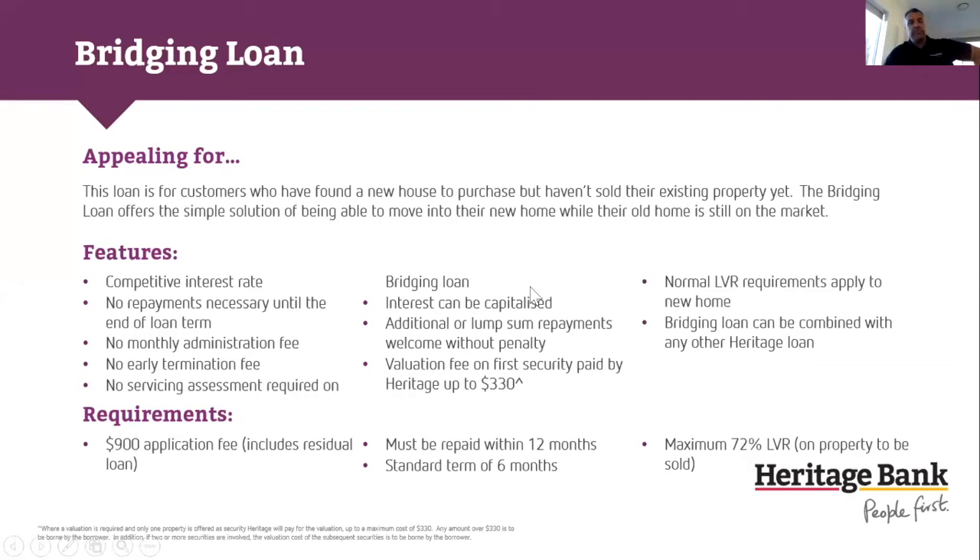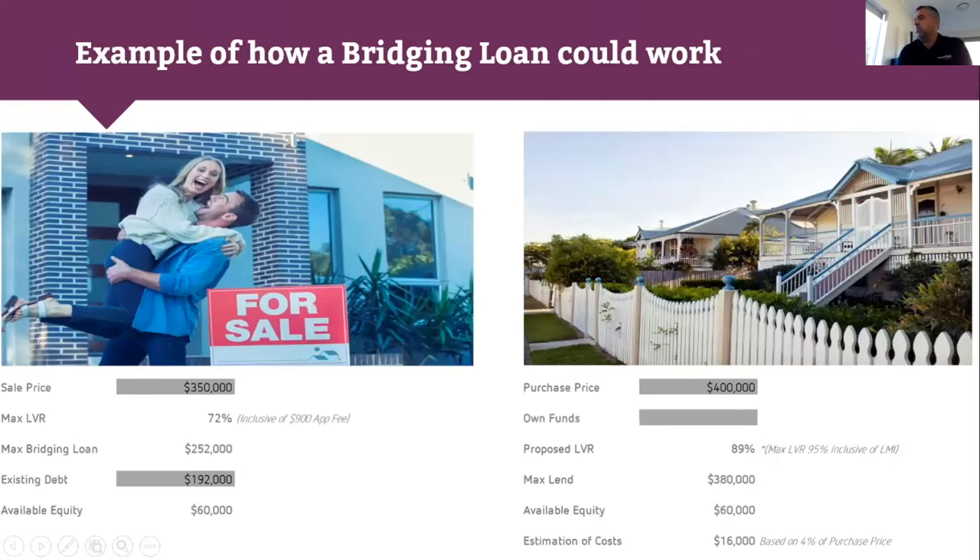For our bridging loans, we do things completely differently. A lot of banks will talk about peak debts and indexes — we don't typically mention those when assessing an application. If a client wants to find their dream home but hasn't sold their existing one, this is the product. I'm showing our bridging estimator — it's very easy, and I know a lot of people steer away from bridging because it's too hard sometimes.